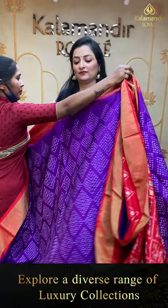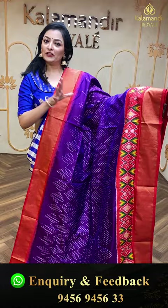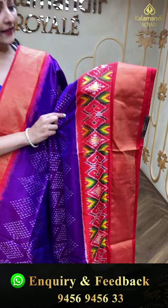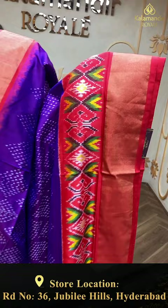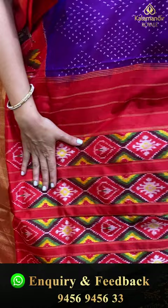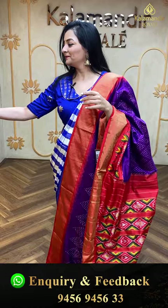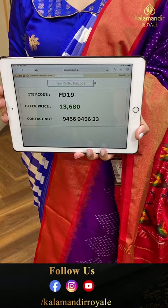Next beautiful saree — purple with red color, very vibrant combination. Diamond design on the body with pattern design border and kaddi border. In the pallu, complete pattern design. Blouse piece is self-print. Item code FD19, offer price 13,680 rupees.